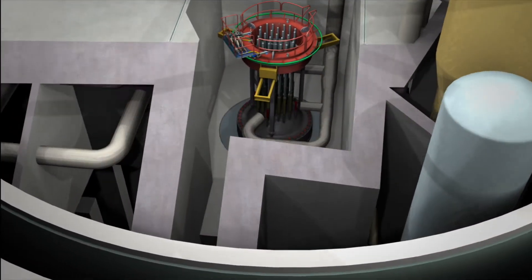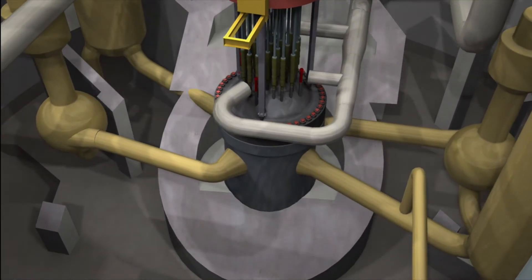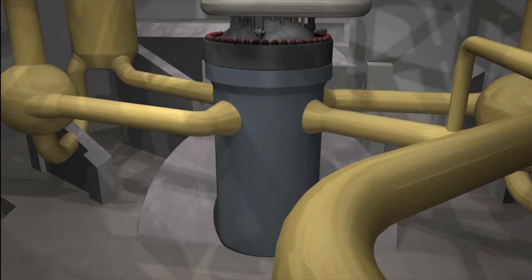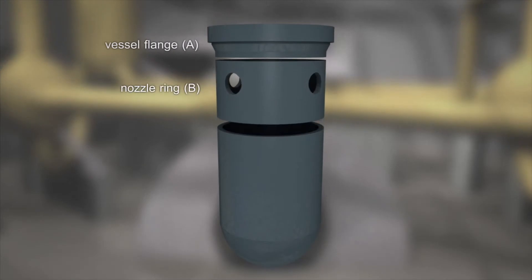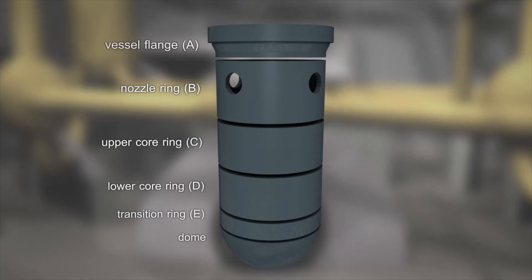The RPV is a key component in any nuclear plant. It cannot be replaced. The RPV houses the nuclear fuel elements and is subject to relatively high pressure and temperature values. The vessel is comprised of individual forged rings of steel that are fused together. The mentioned irregularities were located mainly in ring C, the upper ring in the core belt line of the vessel.